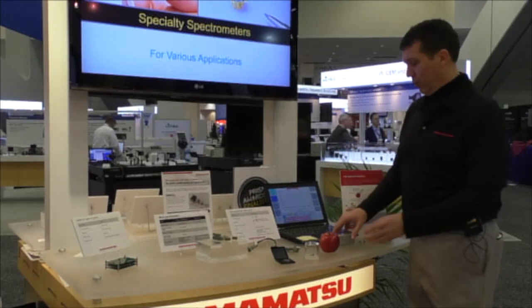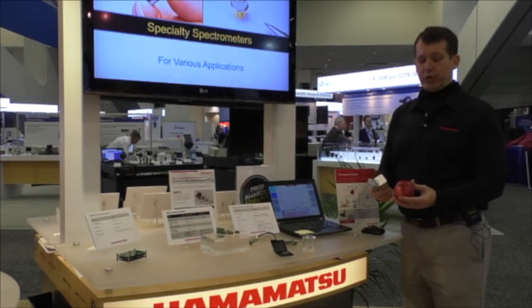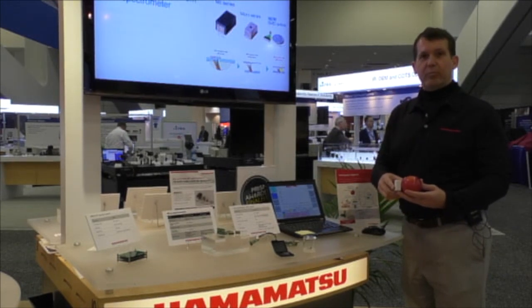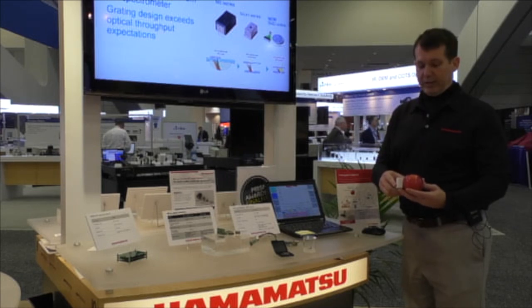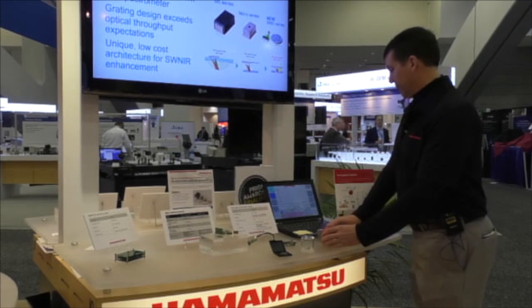We are targeting the food industry with this new product launch, and we put together a demonstration for the purpose of the show with a wireless Bluetooth interface and using the SMD to measure the sugar content of fruits.